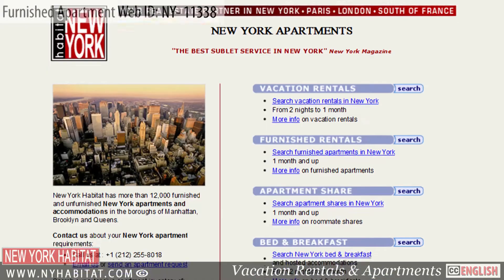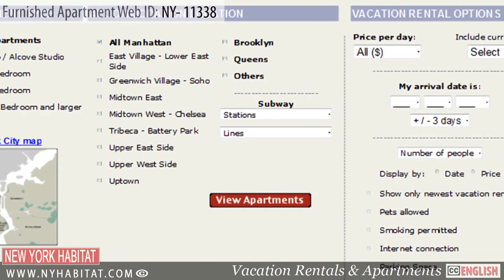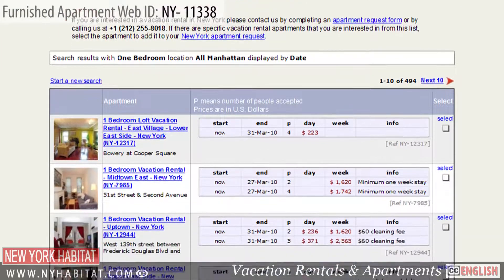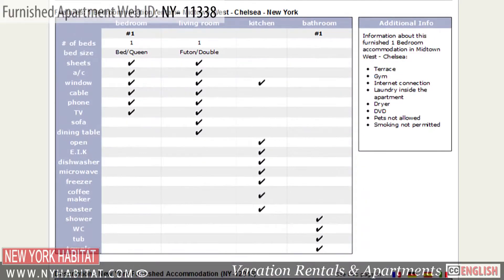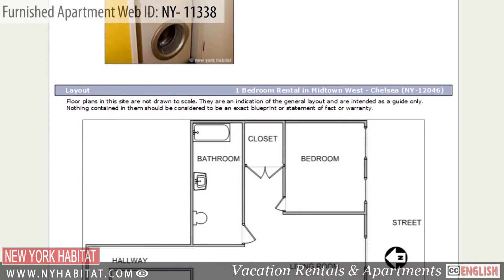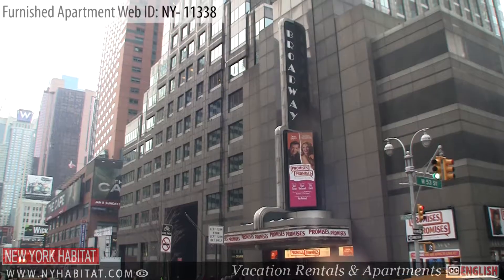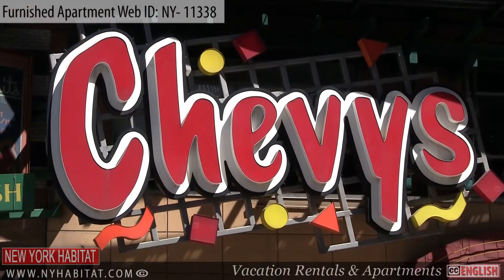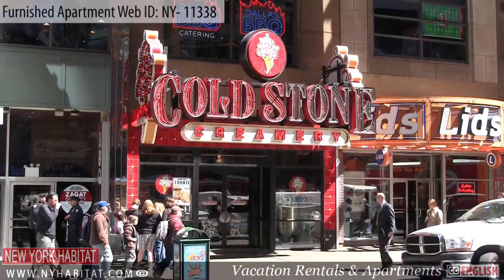Be sure to visit our website at nyhabitat.com, where you'll find many more great furnished apartments, not only in Chelsea, but all over Brooklyn, Queens, and Manhattan. Book a furnished apartment with New York Habitat for your next trip to New York City. This ends our New York Habitat furnished apartment video tour today. Thank you for watching, and we hope to see you soon in the city that never sleeps.